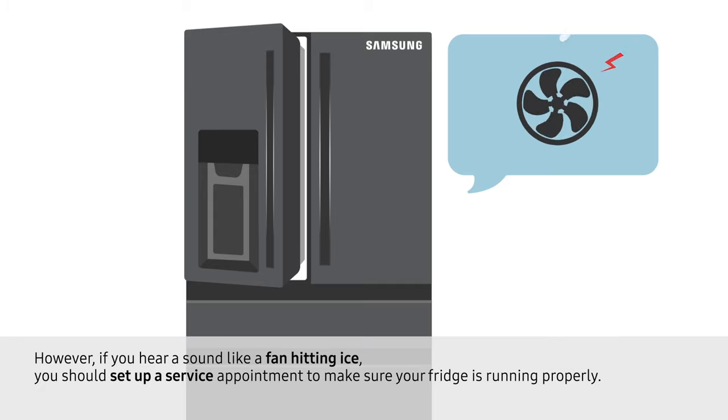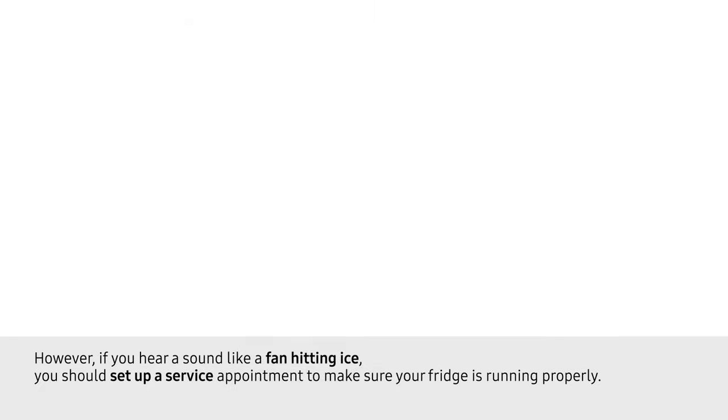However, if you hear a sound like a fan hitting ice, you should set up a service appointment to make sure your fridge is running properly.